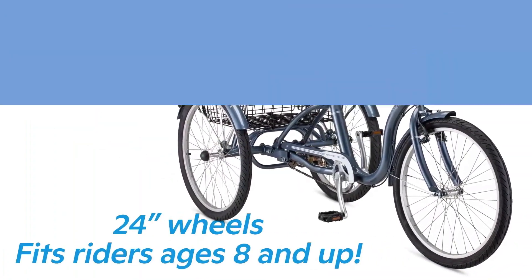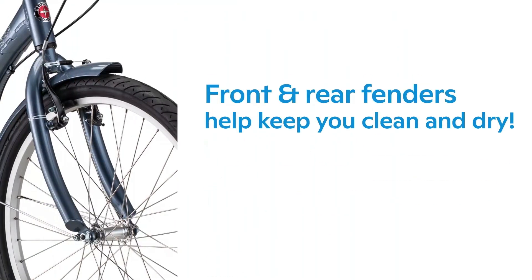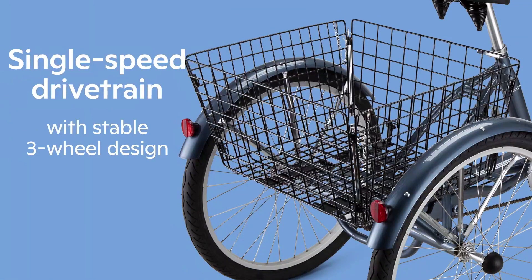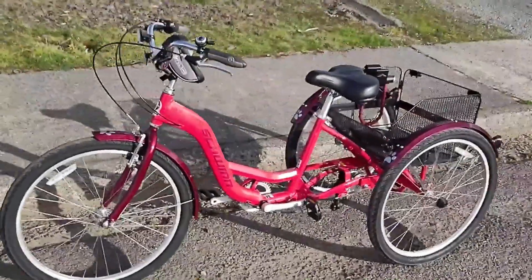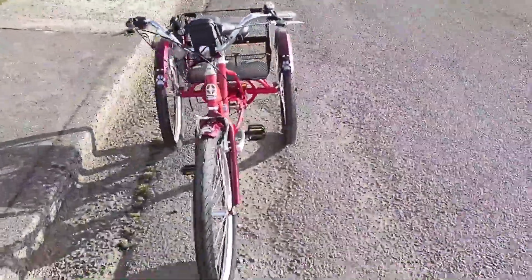This Schwinn Meridian electric cargo trike offers the kind of stability and durability one would expect from an electric tricycle, with an aluminum frame and a large cushion saddle for comfort. We love the 7-speed Shimano drivetrain which allows for easy shifting, and the fact that it comes with a large mesh basket for transporting groceries and other cargo.